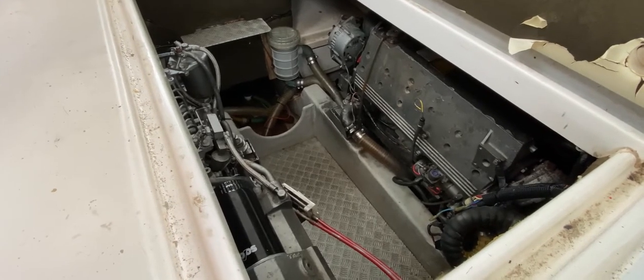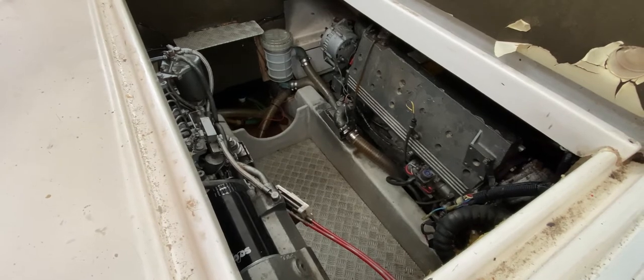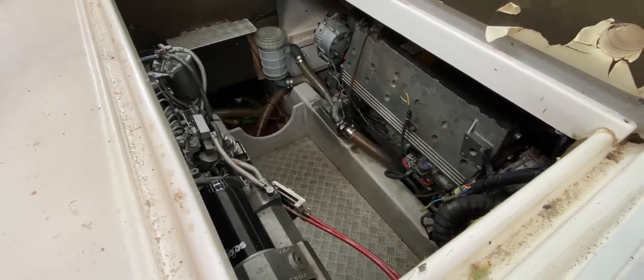These engines have not been started in anticipation of this video, so what we'll do, we'll start them both up, have a quick listen, and I'll take you down to the exhaust and we'll check for smoke, coolant, etc.